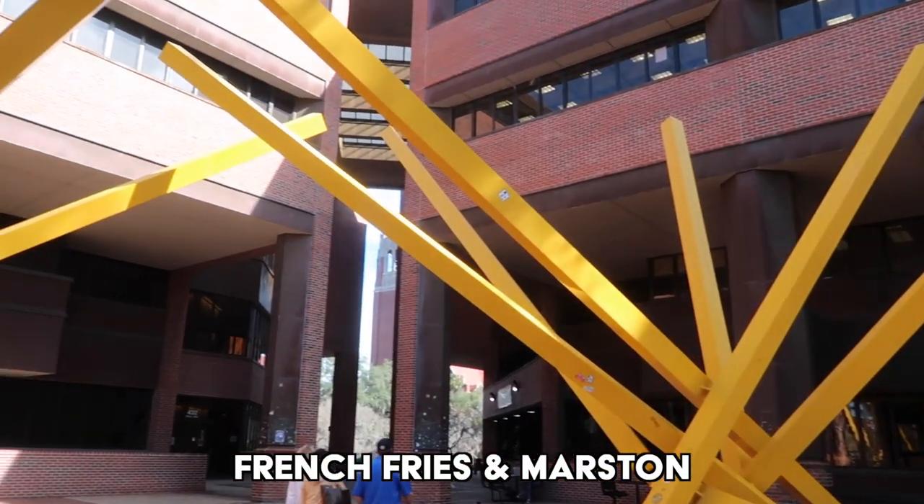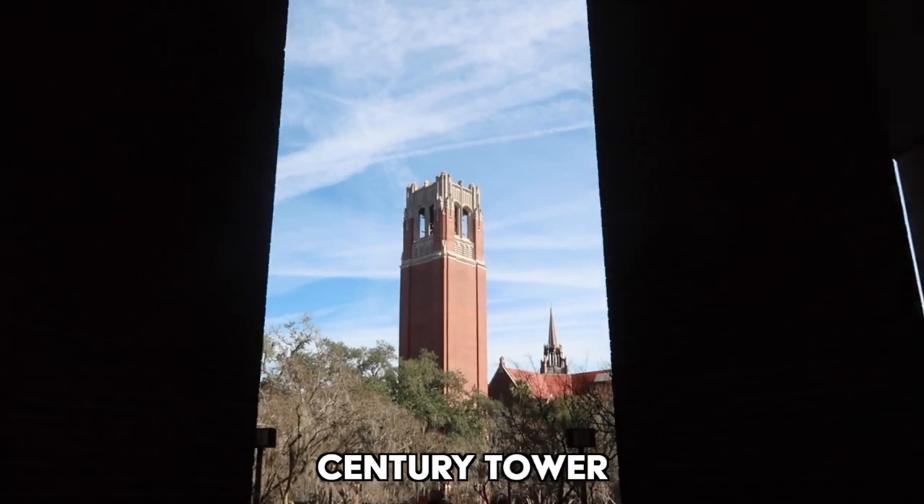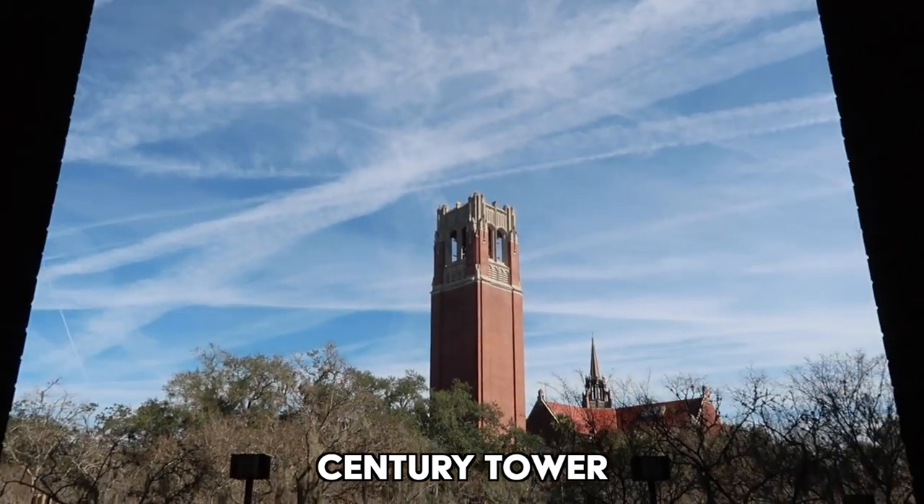Now we're headed over to Century Tower, which is the big landmark on campus. It's literally in every hype video — they always have Century Tower at the beginning. It's definitely a hype zone for sure. The cool thing is you can actually hear it, and it's actually music students who are majoring in music at the College of Music who go up there and practice. So when you hear random bells, that's what is happening.